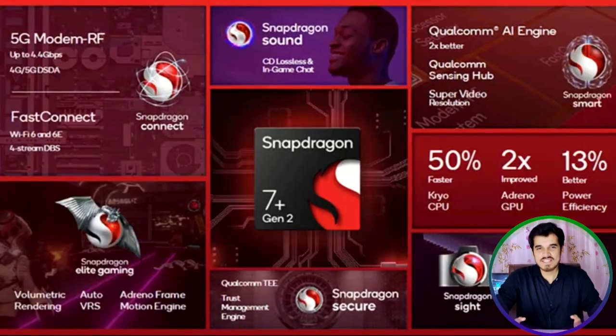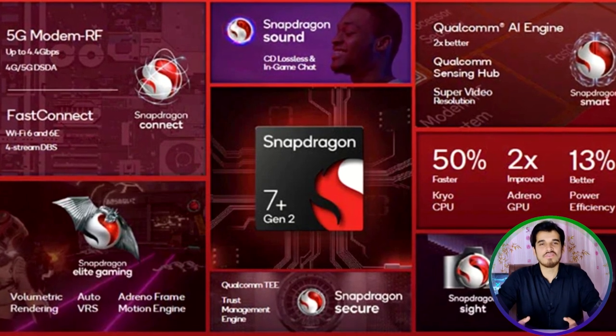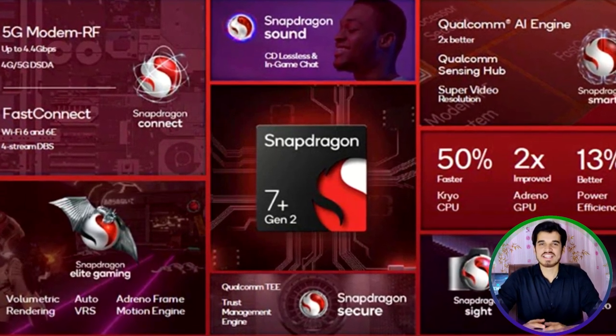The Qualcomm Snapdragon 7 Plus Gen 2 outperforms its predecessor in both power efficiency and performance, due to its upgraded architecture and advanced technologies. With a frequency of 2.91 GHz and support for LPDDR5 RAM, the chipset is suitable for extended gaming sessions and offers impressive speed and performance, making it a compelling choice for consumers. There are also rumors that this chipset will be featured on the upcoming Xiaomi Note 12 Turbo, which will be interesting to see.